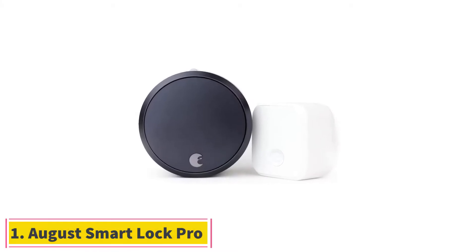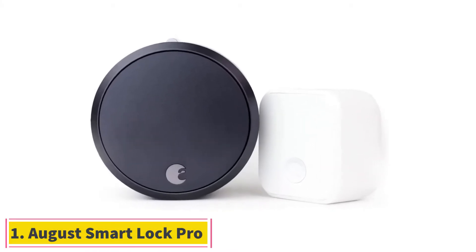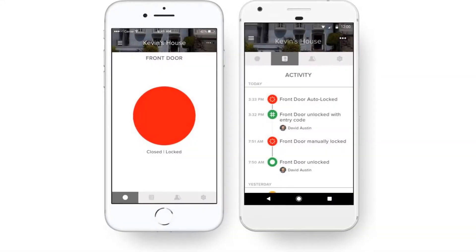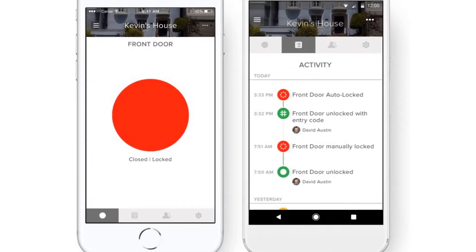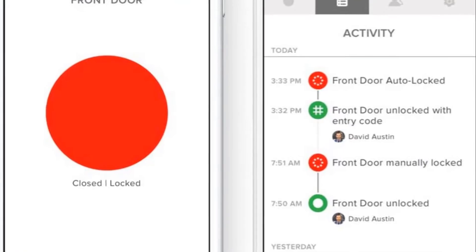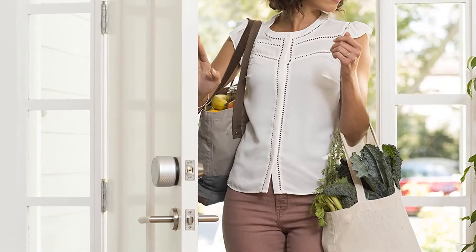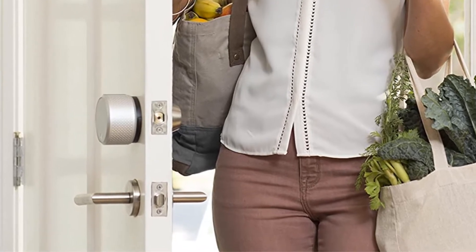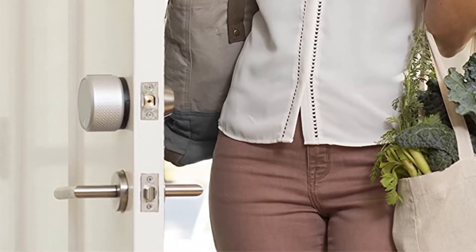Starting at number 1: August Smart Lock Pro. Smart locks from August are quite popular in the market as they are super easy to install and work very efficiently without making any complications for the users. The August Smart Lock Pro 3rd Gen package comes with a smart lock and a dedicated Wi-Fi bridge that you can plug in anywhere in your home.